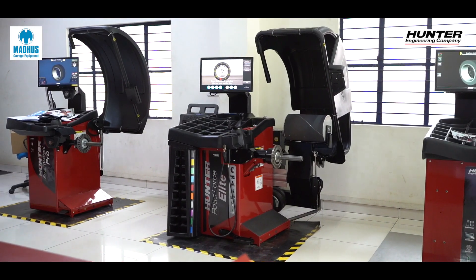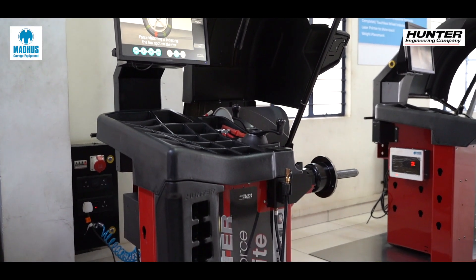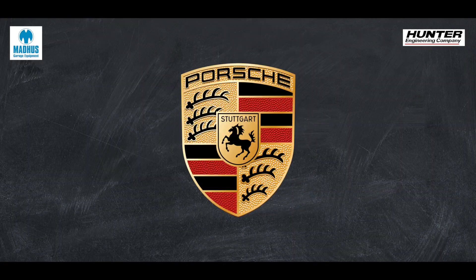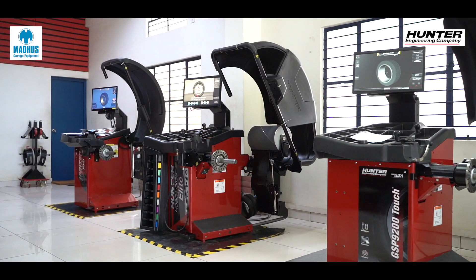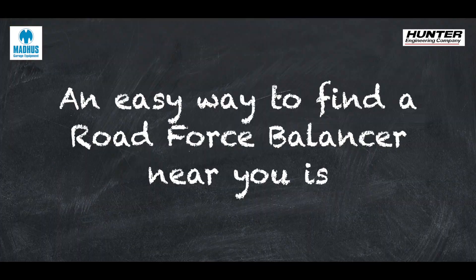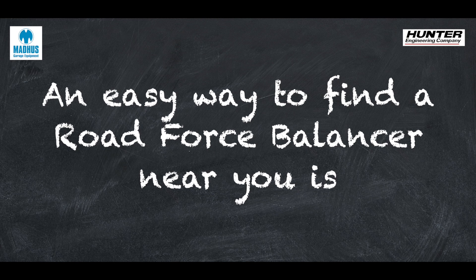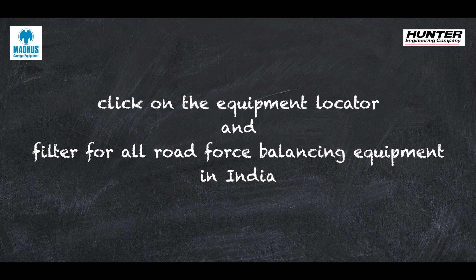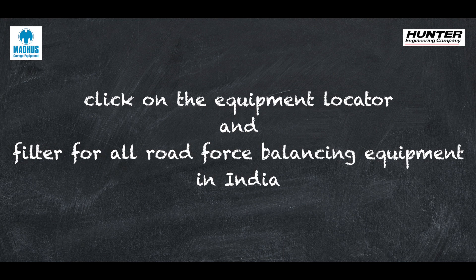This Road Force Elite makes sure that all wheel and tire related vibration and pulling problems are resolved in one single shot. From Mercedes to Porsche, Kia to Nissan, everyone approves of this world-class wheel balancing machine. The easiest way to find a shop with a road force balancer is by going to www.hunterindia.com and clicking on the equipment locator to filter for all road force balancing equipment in India.